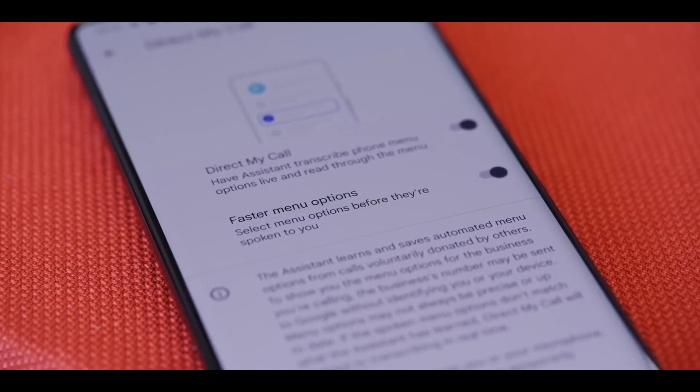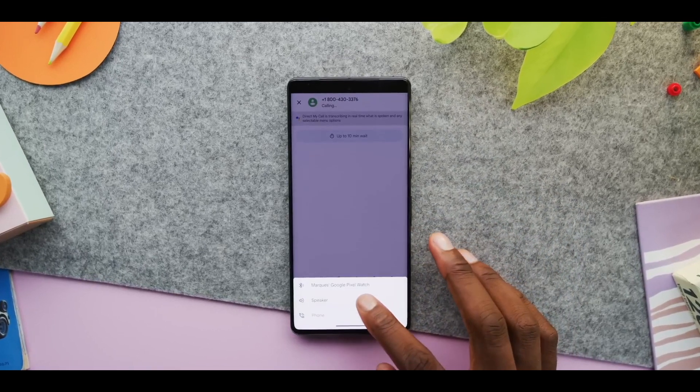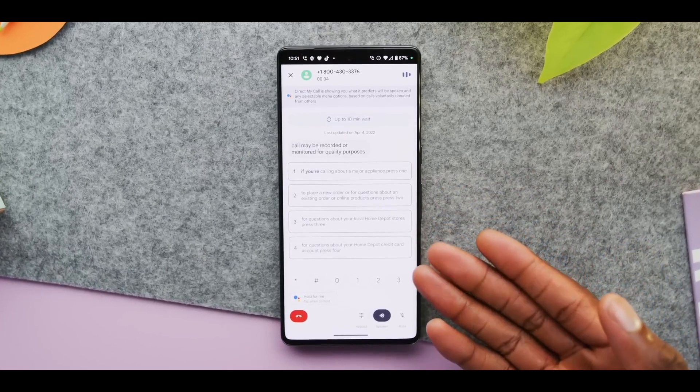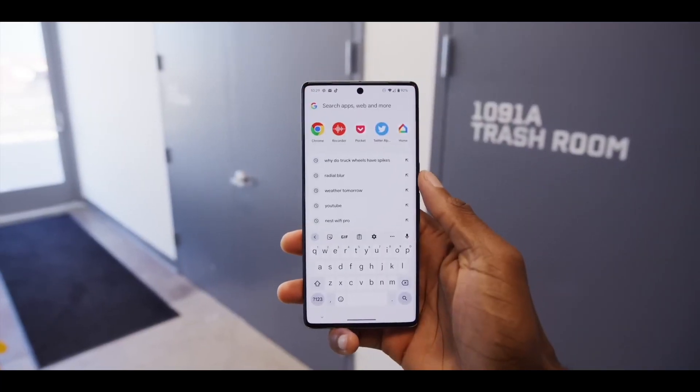That's everything there is to know about the display on the Pixel 8 series. It appears that Google is upping its game to compete with the very best in yet another aspect. All the Pixel 8 leaks so far suggest the phones will be a huge improvement, and the display is no different. I can't wait to upgrade to the Pixel 8 Pro when it comes out.